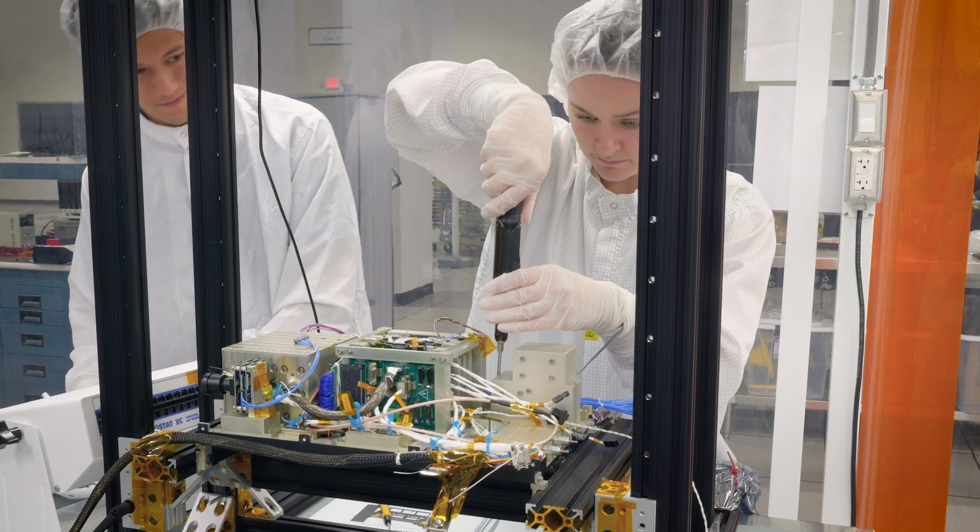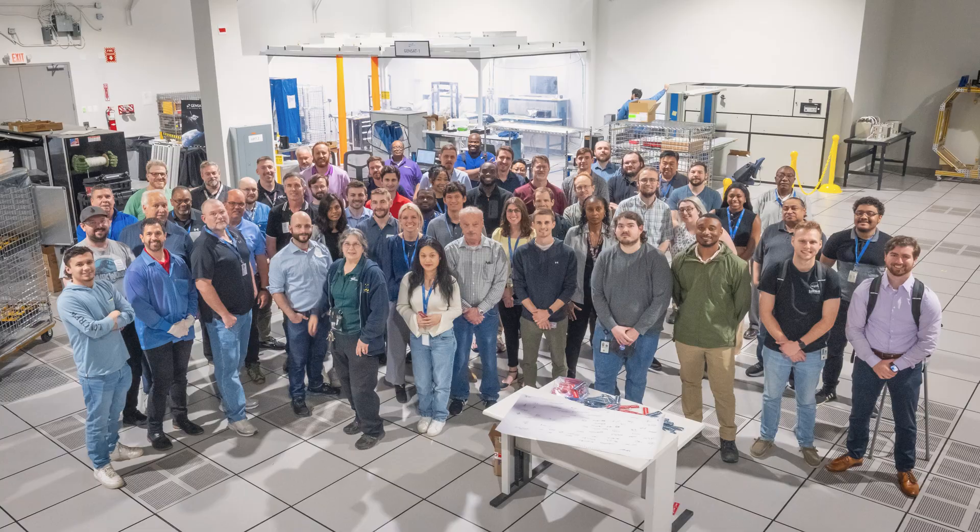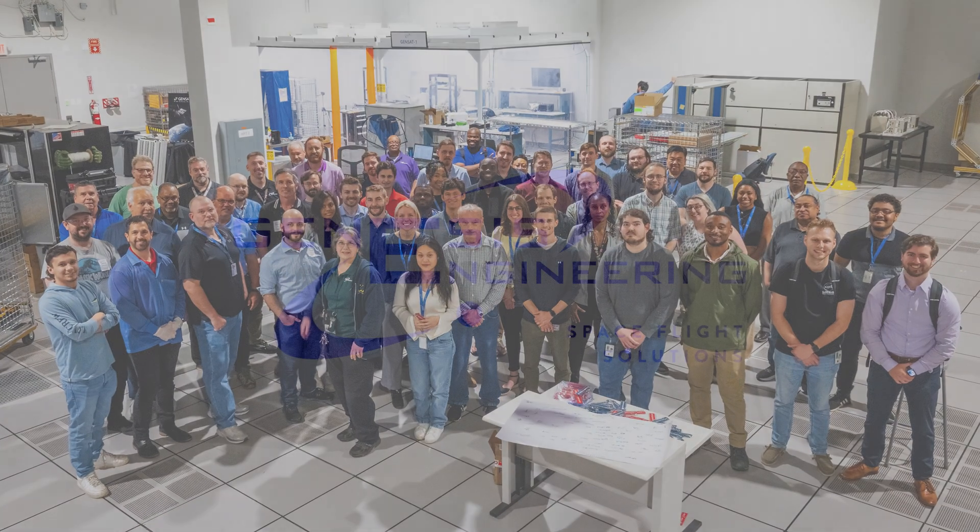Genesis has incredible people and teams with a variety of experience, ready and willing to dive into your next project. Join us as we find solutions for the future of aerospace.